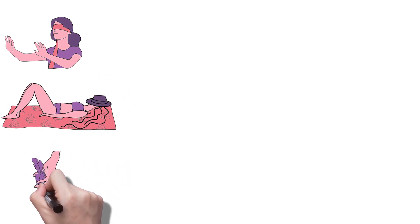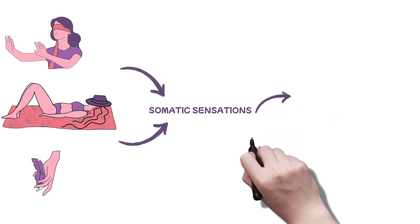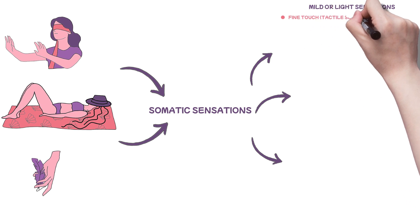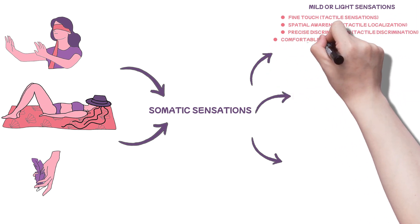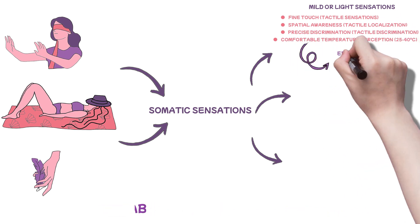Ever raised your hand and felt it hover in the air while your eyes were closed, or basked in the sun's warmth? How about the touch of a feather sending goosebumps across your arm? These are somatic sensations. They are of three types. The first is mild or light sensations, encompassing fine touch, tactile sensations, spatial awareness, tactile localization, precise discrimination, tactile discrimination, and comfortable temperature perception — 25 to 40 degrees Celsius. These are referred to as epicritic sensations.